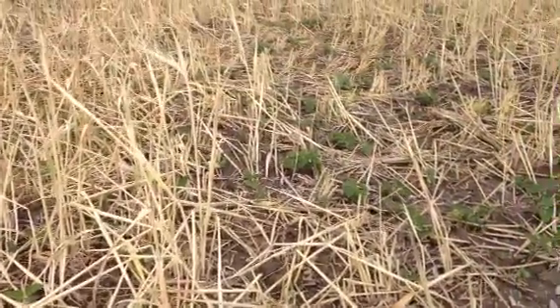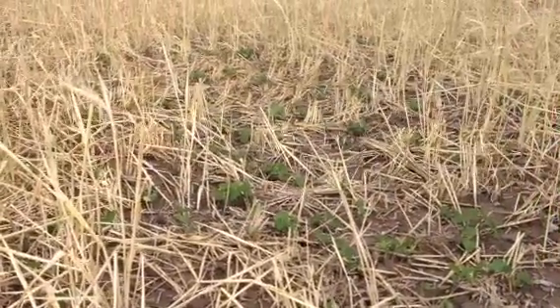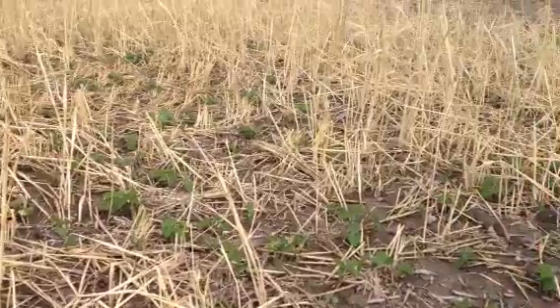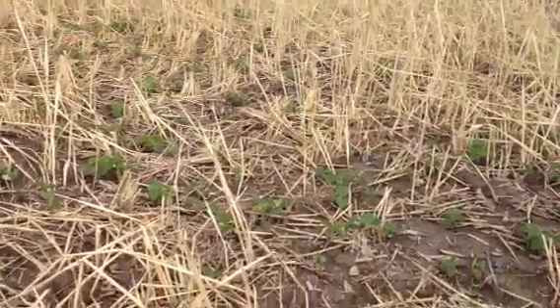Unfortunately, we have had a three-inch rain event since planting. And what is amazing to me is that if you look closely here, where the cereal rye has protected the soil, we have lots of soybeans growing.